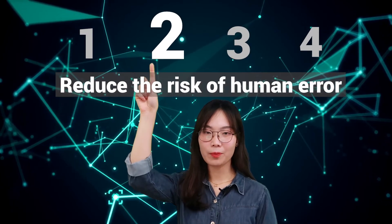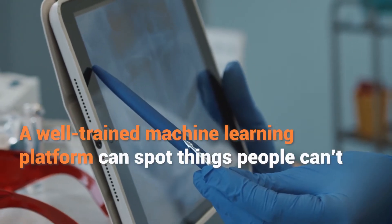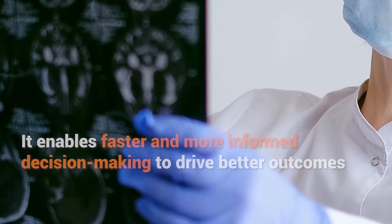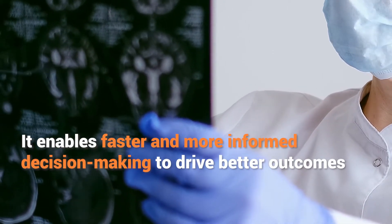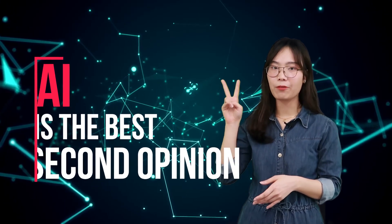Second, reduce the risk of human errors. With the right data sets, AI can help mitigate the problem of human errors, which is currently a leading cause of mortality. A well-trained machine learning platform can support things the human eye can't. It also enables faster and more informed decision-making to derive better outcomes — you might think of AI as the best second opinion you have ever had.